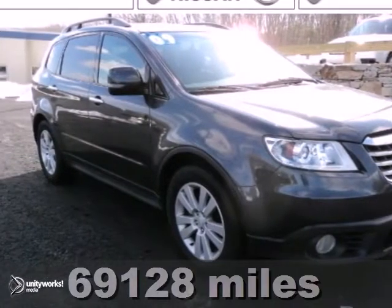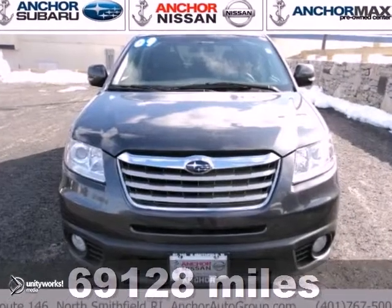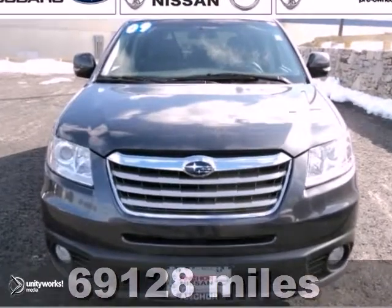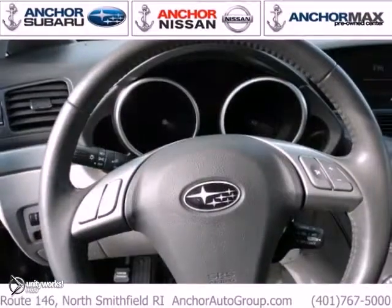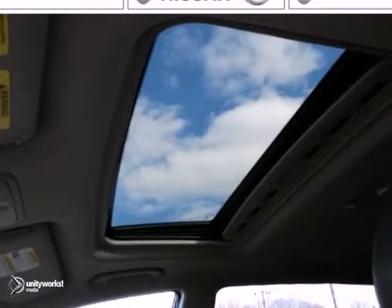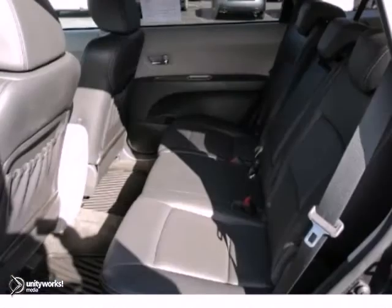Come on down and take a look at this beautiful 2009 Subaru Tribeca. You can't beat a Subaru for dependability, and you'll be glad to know that this Tribeca is no exception. It comes nicely equipped with a CD changer, heated leather seats, and keyless entry.